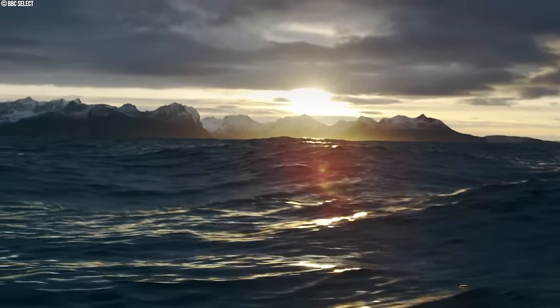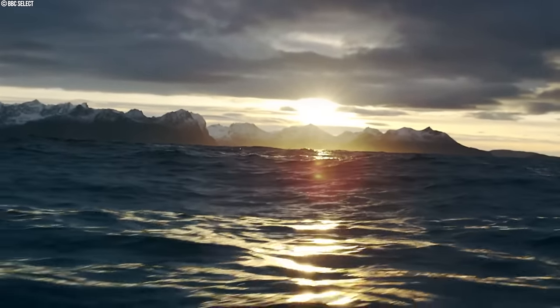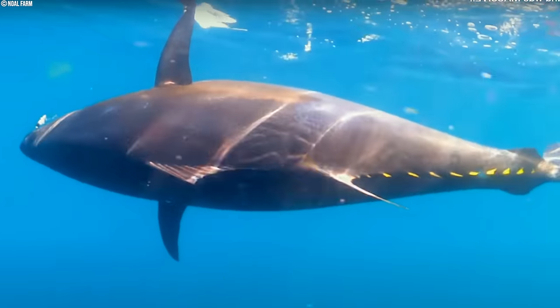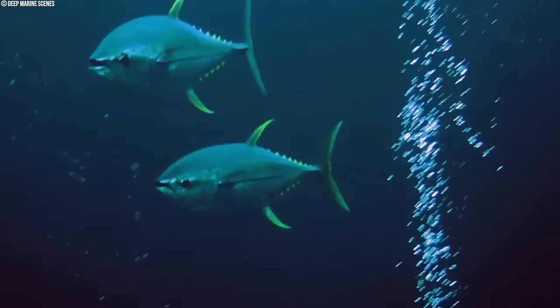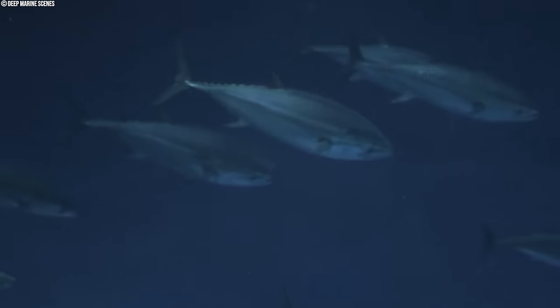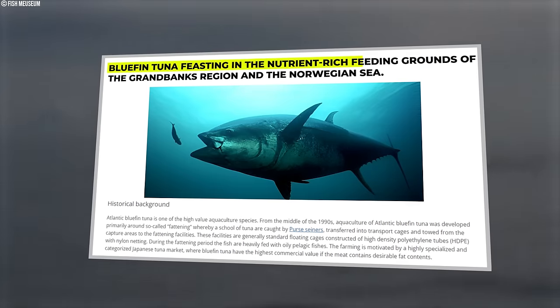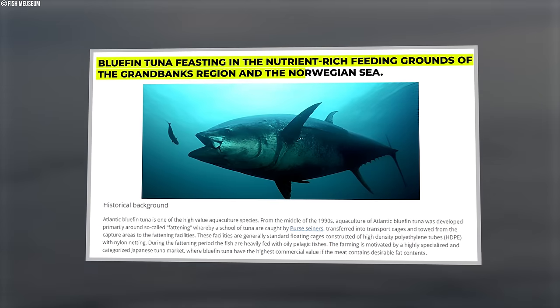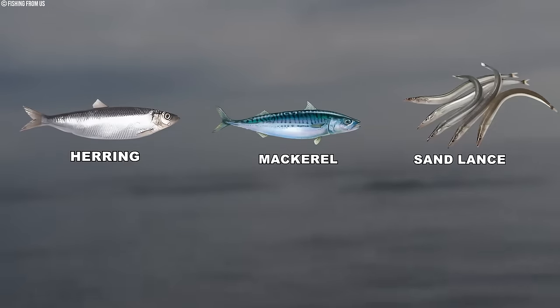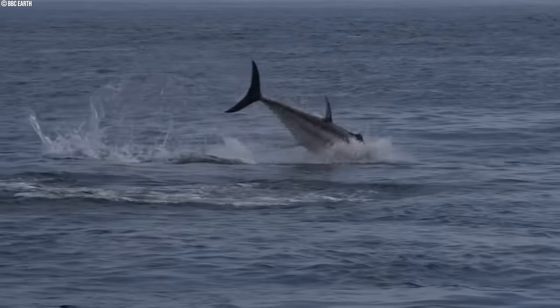As winter relinquishes its grip on the western North Atlantic, primarily near Florida and the Caribbean, adult bluefin tuna emerge from a spawning dormancy. Warmer water temperatures and a surge in hunger trigger a northward migration. Summer months witness bluefin tuna feasting in the nutrient-rich feeding grounds of the Grand Banks region and the Norwegian Sea. Here they consume large quantities of herring, mackerel, and sand lance, accumulating fat reserves essential for their upcoming journeys.